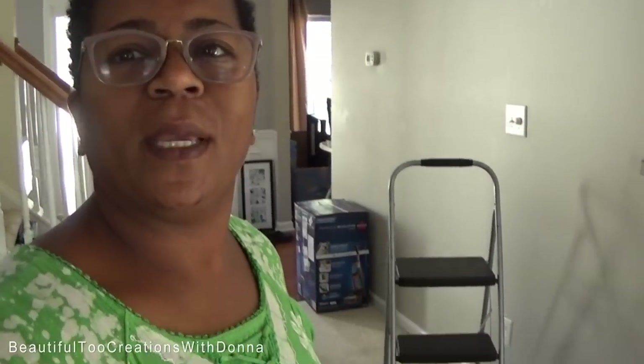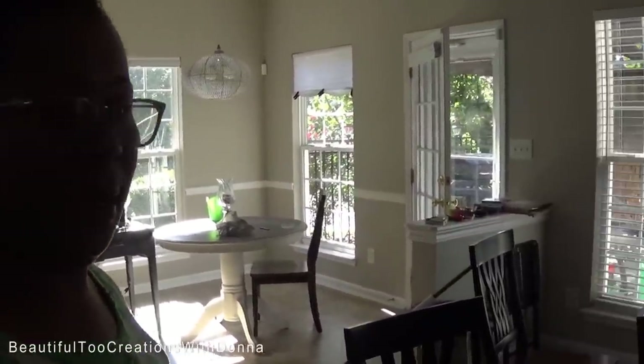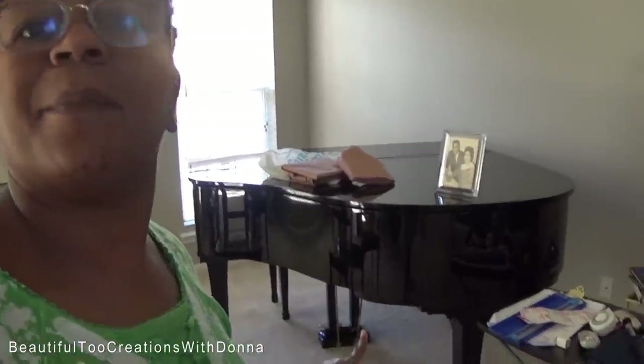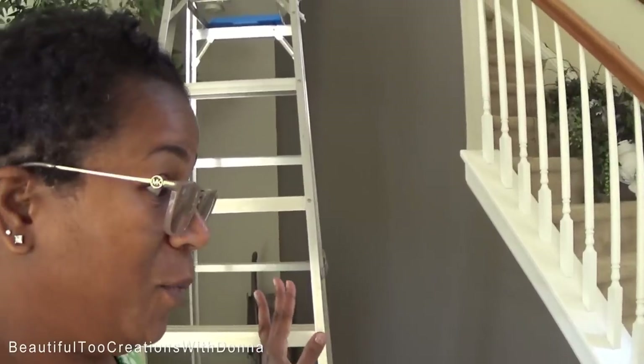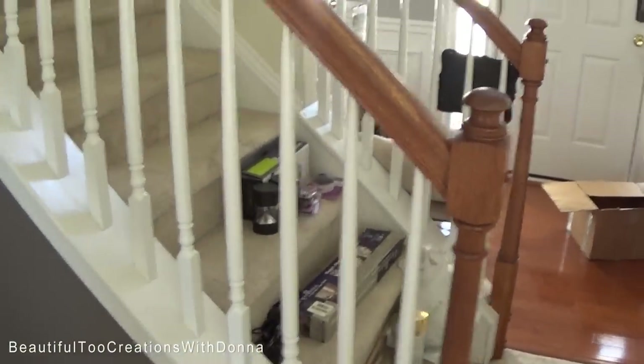I'm going to pan you real slow. Stuff is everywhere. I'm currently mopping the floor, cleaning baseboards, you guys. I got pictures and picture frames — picked up a few from Tuesday Morning yesterday. There's some up there on top of the piano and some right here on the floor. I think before the furniture gets here, I'm going to kind of lay that out to see what I want to do, how I want to lay them out on the wall. Just stuff everywhere, y'all.